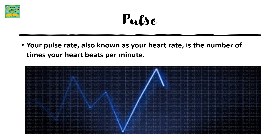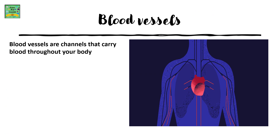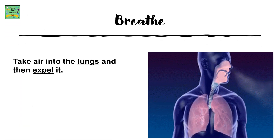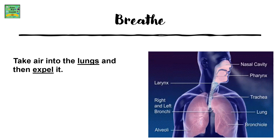Pulse: your pulse rate, also known as your heart rate, is the number of times your heart beats per minute. Blood vessels are channels that carry blood throughout the body. Breathe: to take air into the lungs and then expel it.